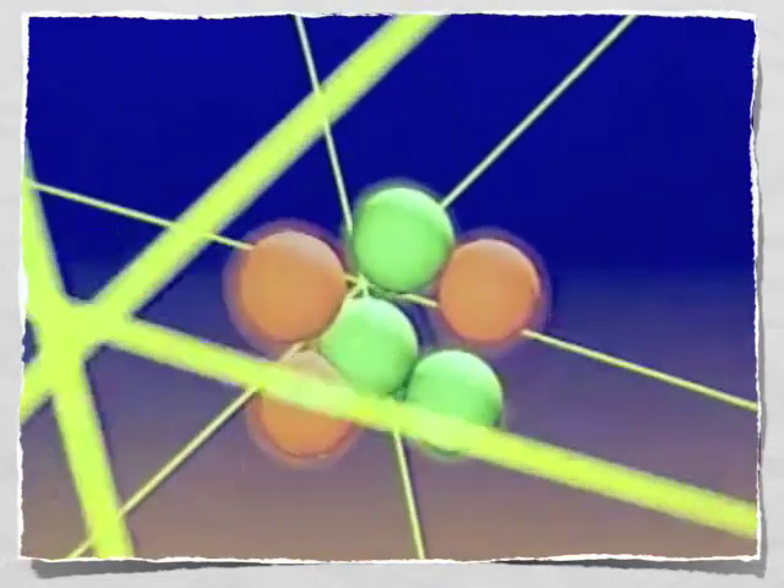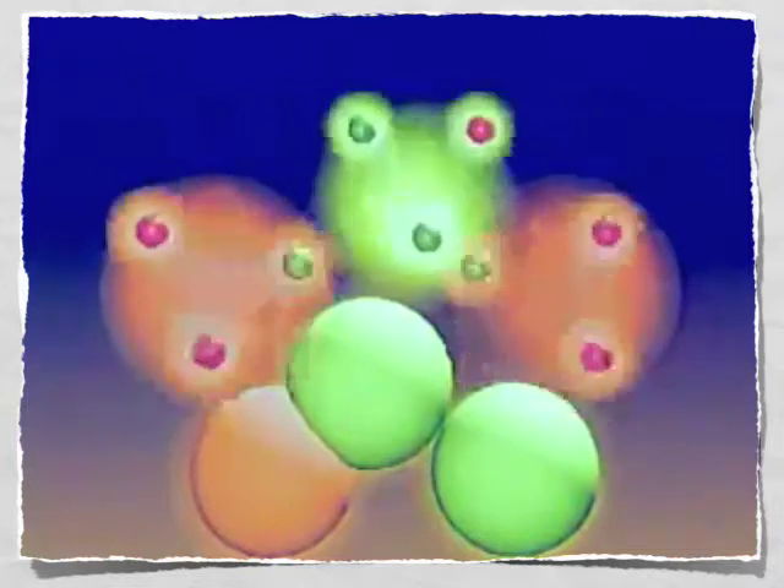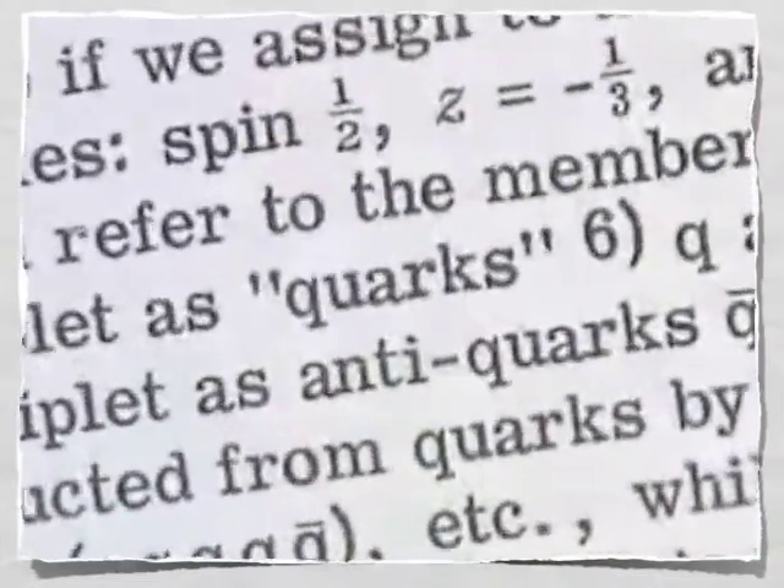Modern physics examines particles at the subatomic level. Some of the smallest particles are called quarks. Quark theory has been around since the mid-1960s, but a quark has never been isolated. No one has ever seen a quark, so you might ask, how do scientists know they exist?